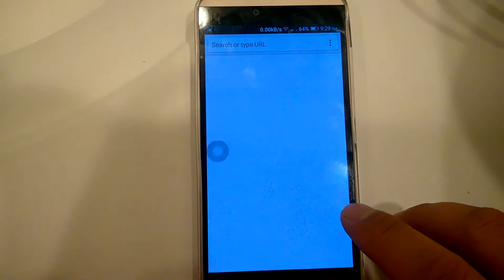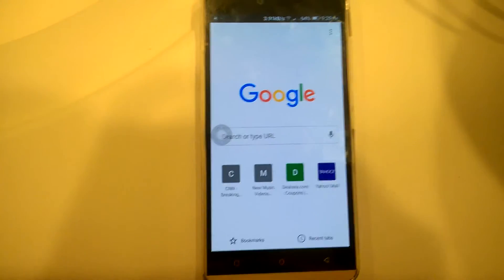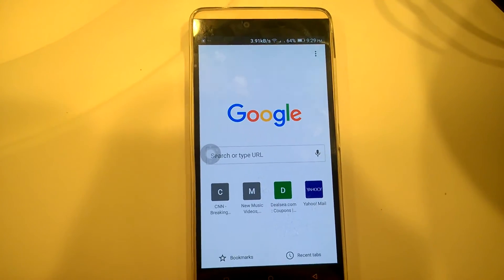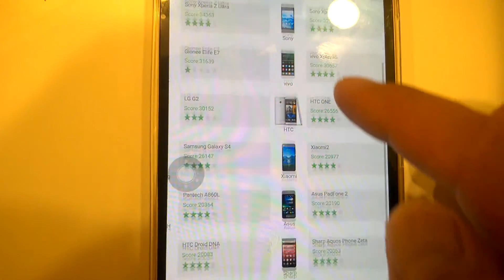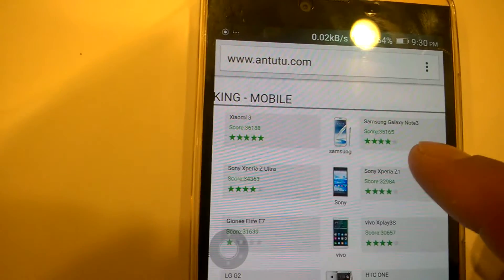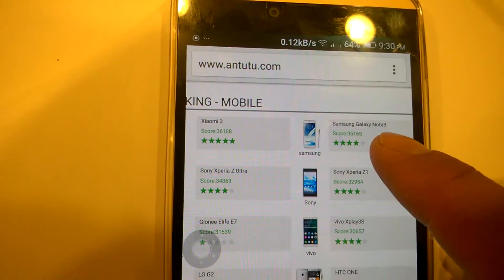If I go to the browser, those test results might give us a list. You can see that the LG G2 was at 30,000. The Galaxy Note 3 is at 35,000, so it can be as fast as a Galaxy Note 3.